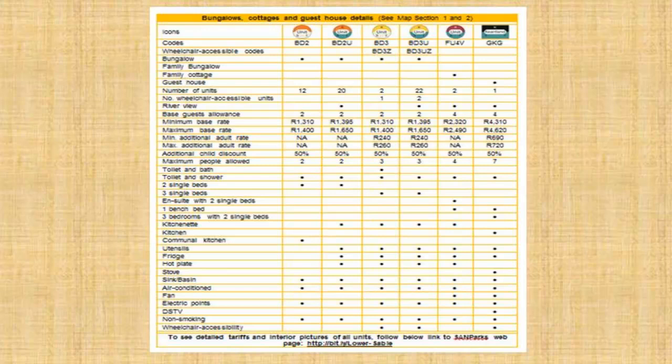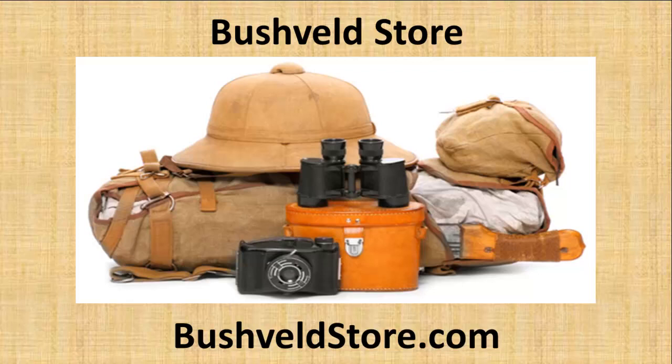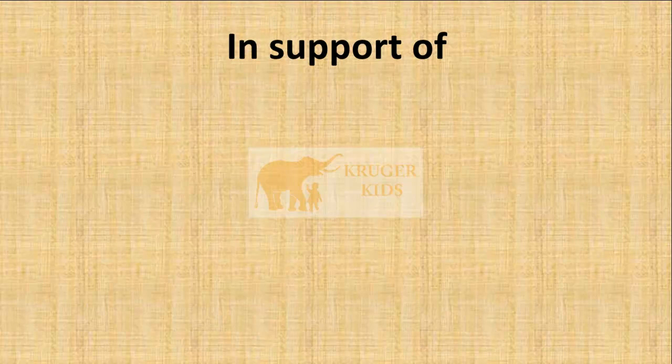Not sure what to pack and take with you on your Kruger Safari? I have an ever-evolving packing list I've been using for more than 50 years that I'd love to share with you. Visit restcampsofthekrugerpark.com to download a free copy of my 5-page packing list and tips to make sure nothing is forgotten at home. You can also visit my Bushveld store to make sure you have everything you need to make your Kruger Safari just perfect, while at the same time supporting my Kruger Kids project to give orphan kids the gift of a Kruger Safari.